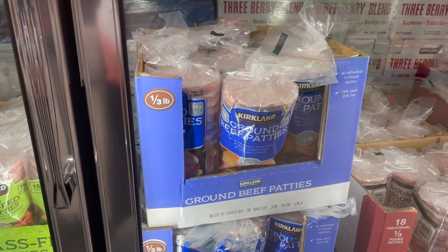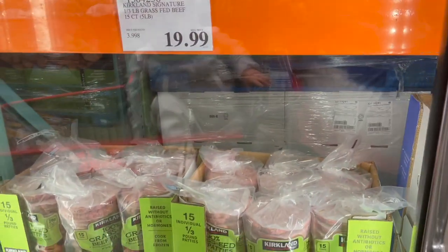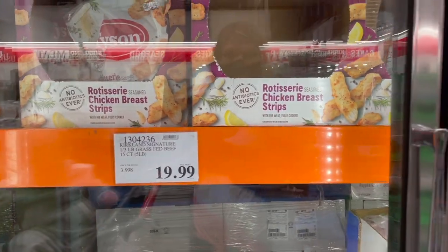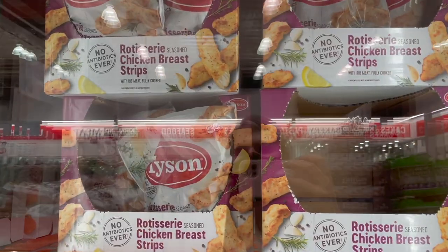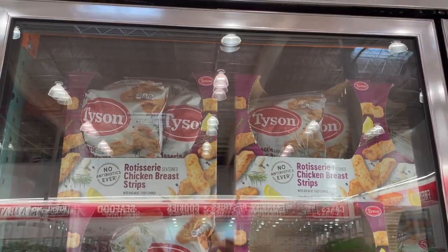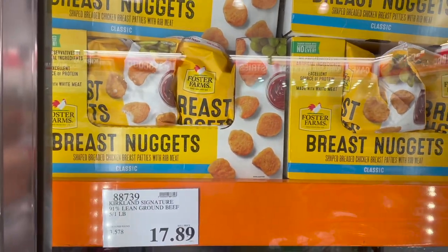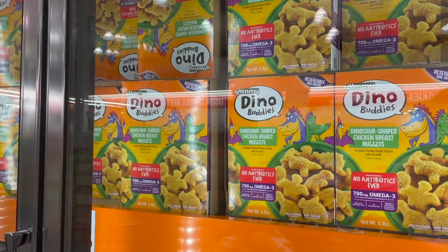Regular ground beef patties — 18 of them for $15.99. Or go with the grass-fed beef patties — a better option — 15 for $20. Rotisserie seasoned chicken breast strips, three pounds for $13.49, great if you're in a pinch. For nuggets, Foster Farms gives you five pounds for $12.99, or go with the dino nuggets — everyone seems to love those more — $11.99 for five pounds.